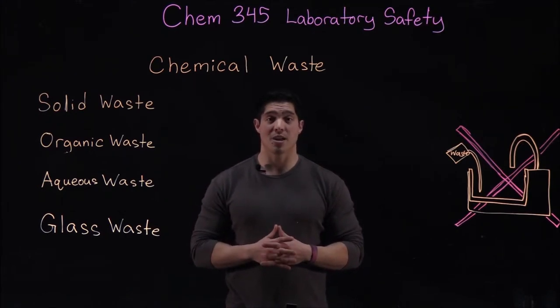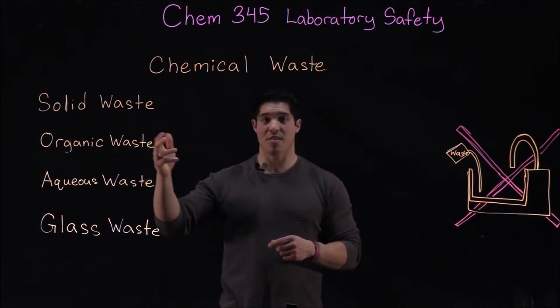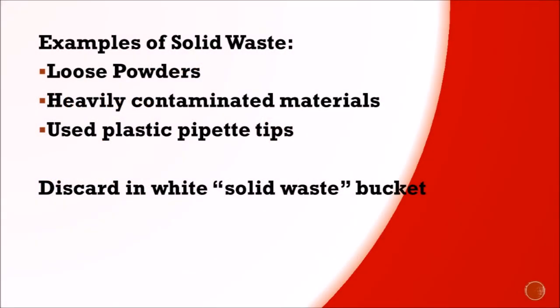Waste in the organic labs is separated into four separate categories: solid waste, organic waste, aqueous waste, and disposable glass waste. Examples of solid waste are loose powders, heavily contaminated materials, and used plastic pipette tips. Please discard these in the white solid waste buckets located in the fume hoods.